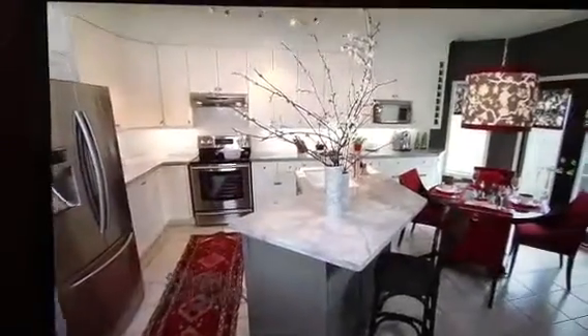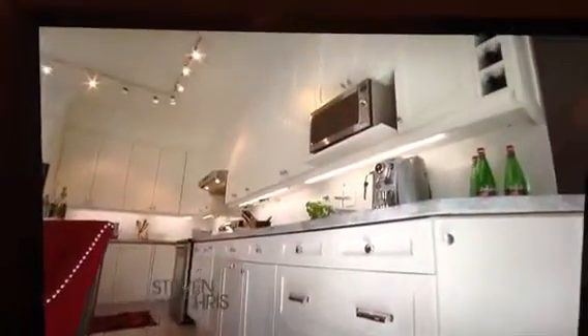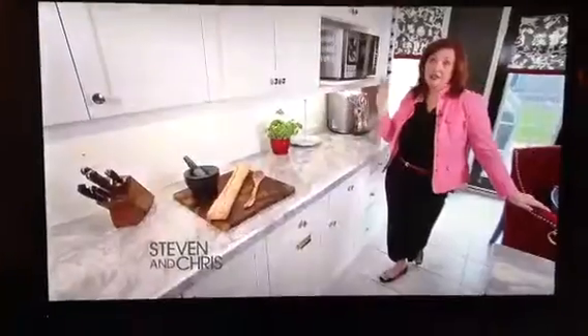We were able to grow the space through storage, recycling, all sorts of wonderful things. We were able to move the microwave down here and add in some extra linen storage at the end. It's a really great use of space.